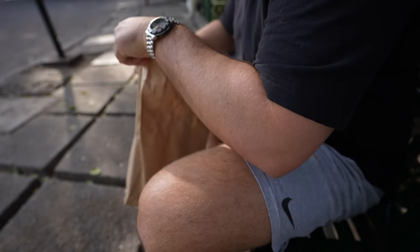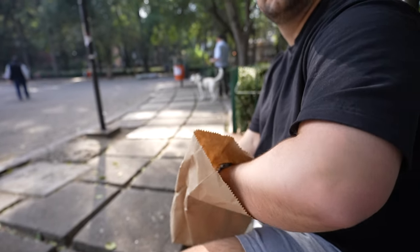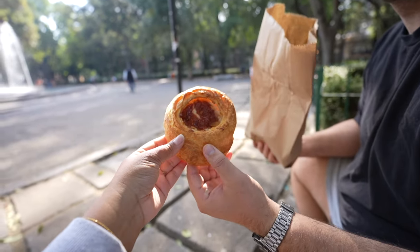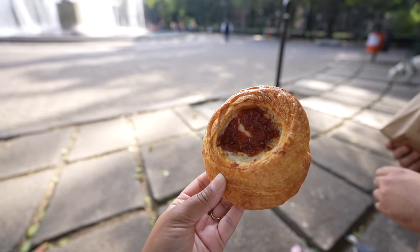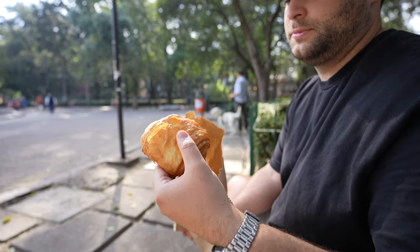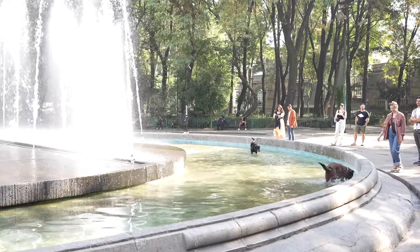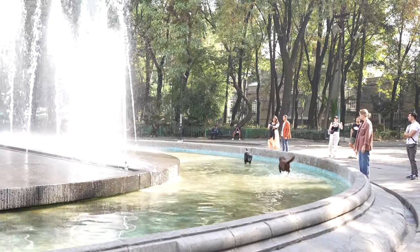Okay, we gotta do a little taste test — you want to go first? Stunning! I got the guayaba — it's guava and cheese, so I need to take my lactase pill. What did you get? I got chocolate.